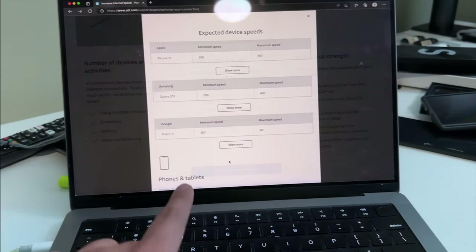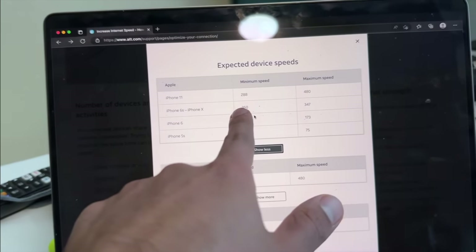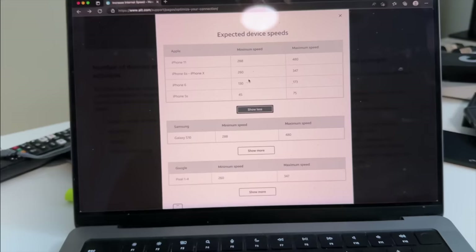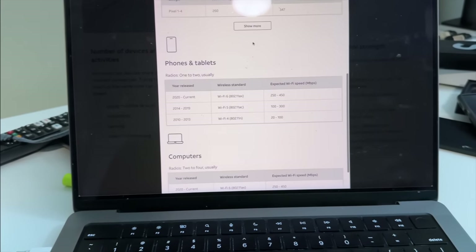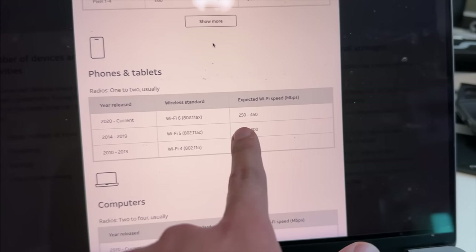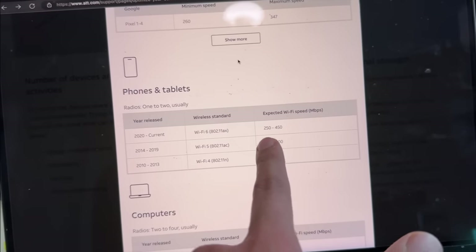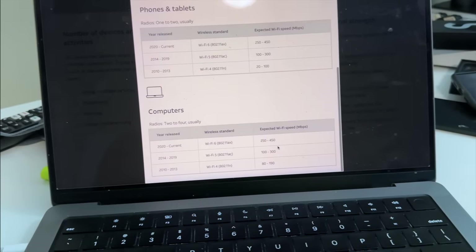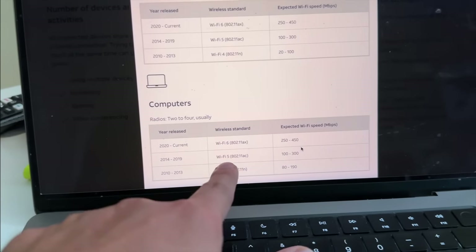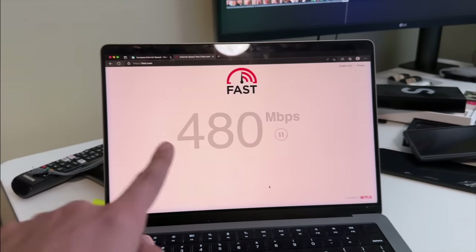AT&T has clearly mentioned on their website that wireless speed will be slower than wired. You can click on 'see expected speed' — maximum wireless speed on older iPhones is around 200 to 400 megabits. For the latest devices from 2020 onwards on Wi-Fi 6, max speed should be 250 to 450 megabits per second. That's why my computer was getting only 250 to 450 on Wi-Fi.